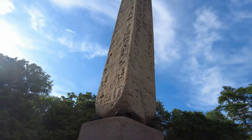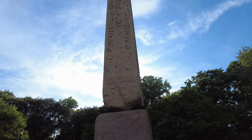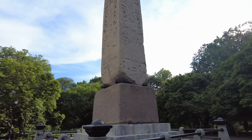It was originally erected in its current location in Central Park on January 22, 1881. The base of the obelisk contains several time capsules, including one that holds a copy of the Bible, a map of New York City, and various documents commemorating the era.